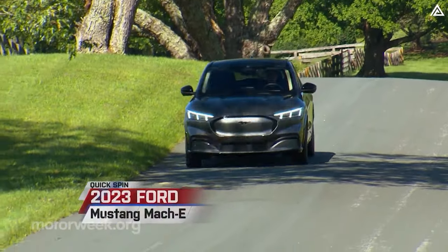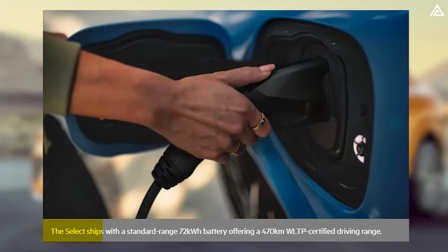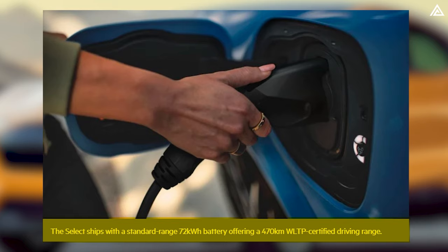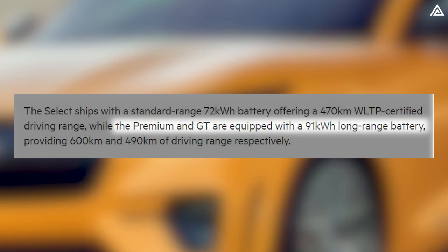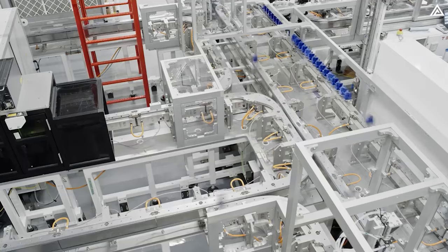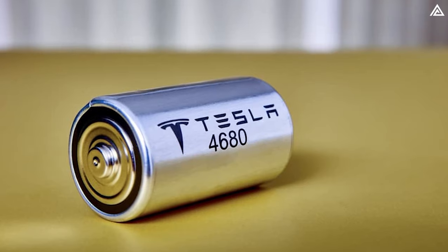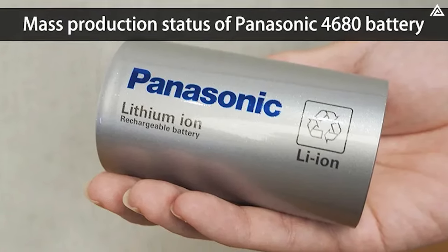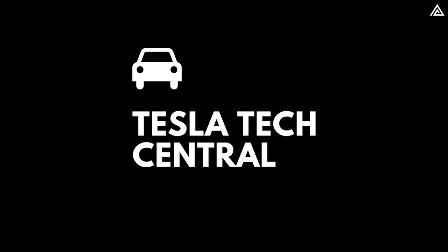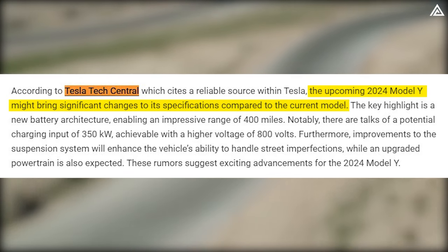The 2023 Mach-E lineup transitioned to using LFP batteries midway through its lifecycle, and these new battery chemistries are now the standard. The Select variant is equipped with a standard 72 kWh battery pack delivering a WLTP-certified range of 470 kilometers, while Premium and GT models feature extended-range 90 kWh batteries. Meanwhile, Tesla has made significant strides in battery technology, and the new Model Y Juniper is poised to benefit from these developments, featuring Tesla's new 4680 cells designed by Panasonic, aiming to provide higher energy density, longer range, and increased power output.